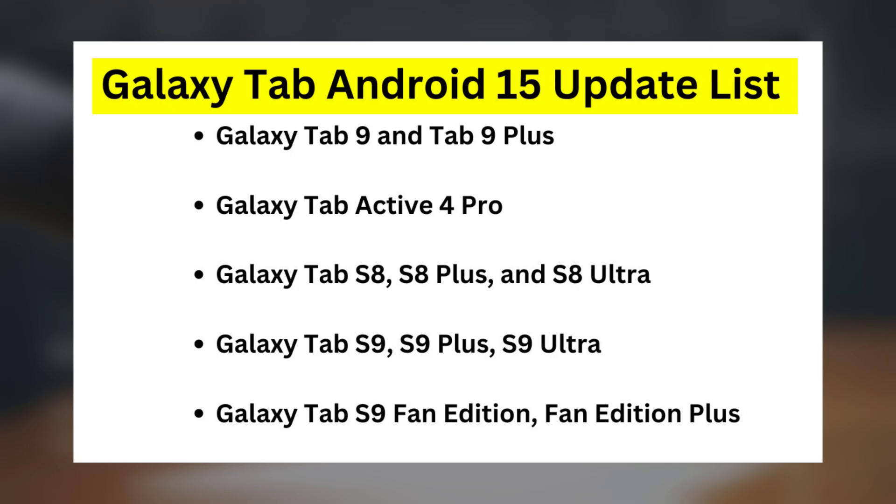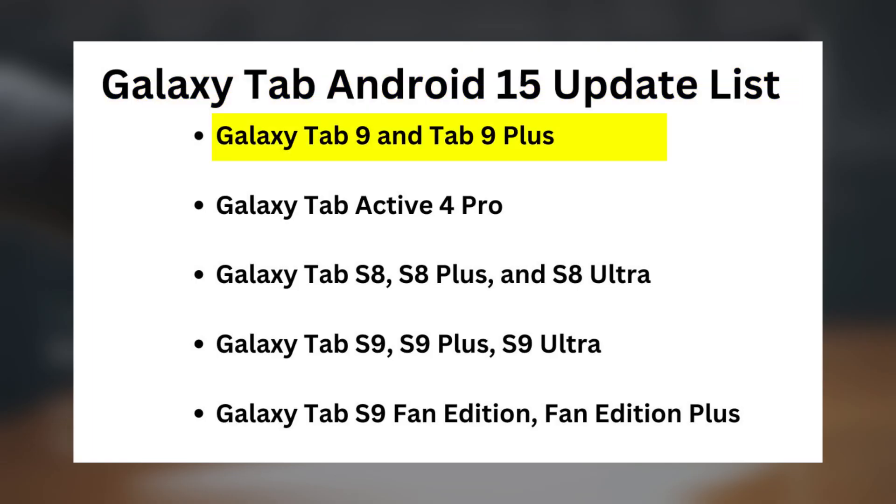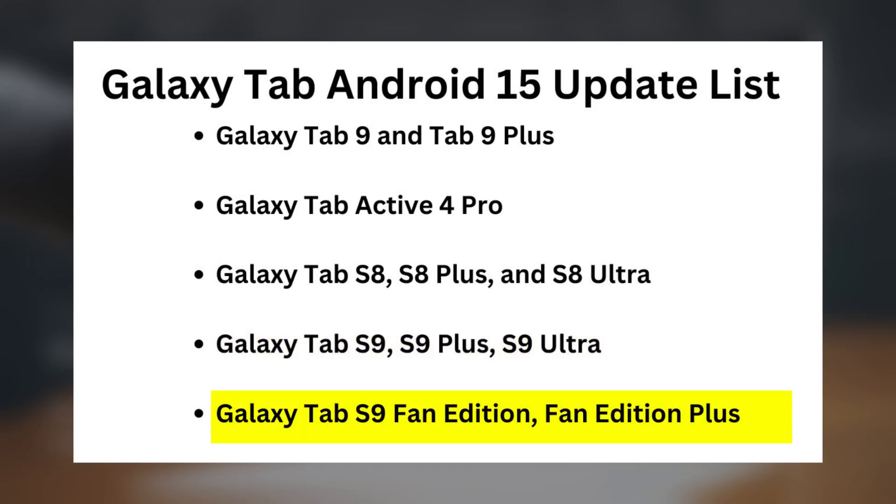Galaxy Tab Android 15 update list: Galaxy Tab S9 and Tab S9 Plus, Galaxy Tab Active 4 Pro, Galaxy Tab S8, Galaxy Tab S8 Plus, Galaxy Tab S9 Fan Edition, Fan Edition Plus.